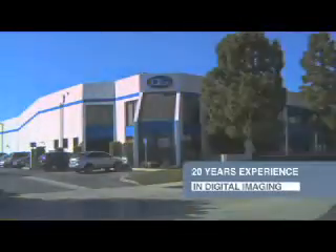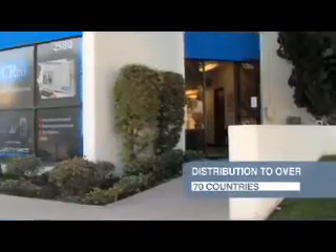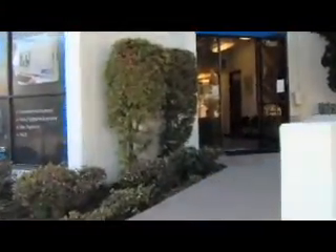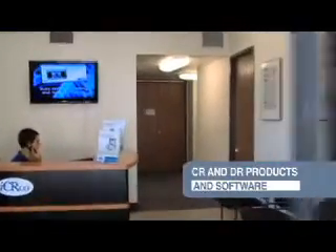IC Arco has been bridging the medical digital divide for almost 20 years. As a global company, we now have distribution in over 70 countries. IC Arco is a manufacturer of CR and DR products, as well as a full suite of software products.